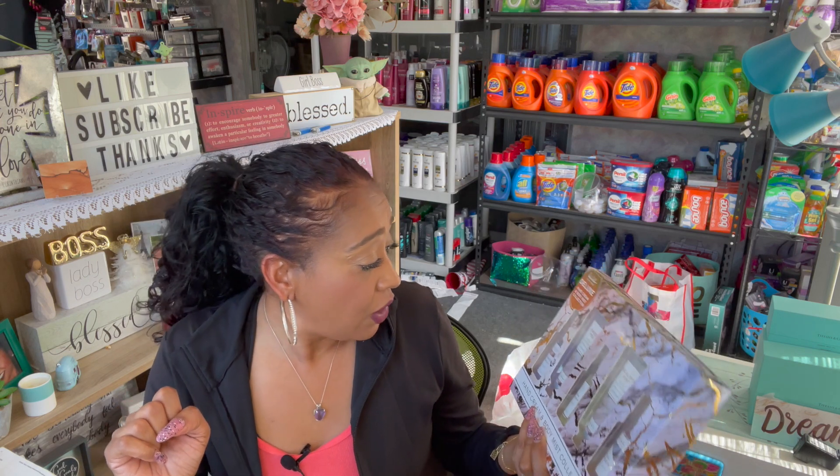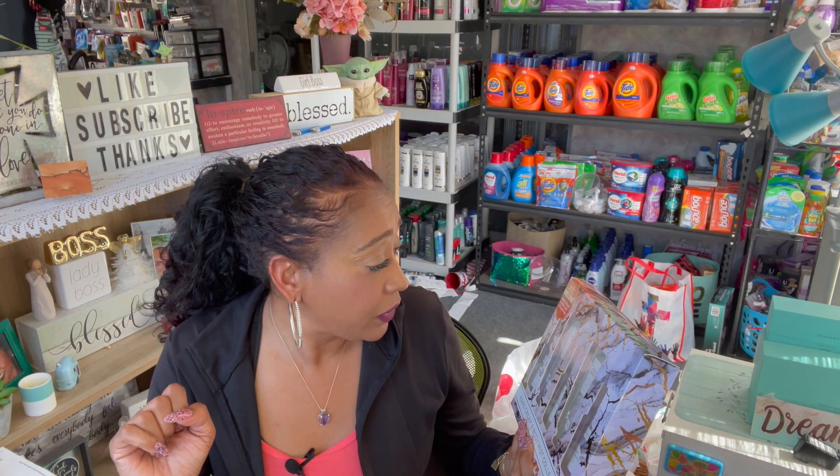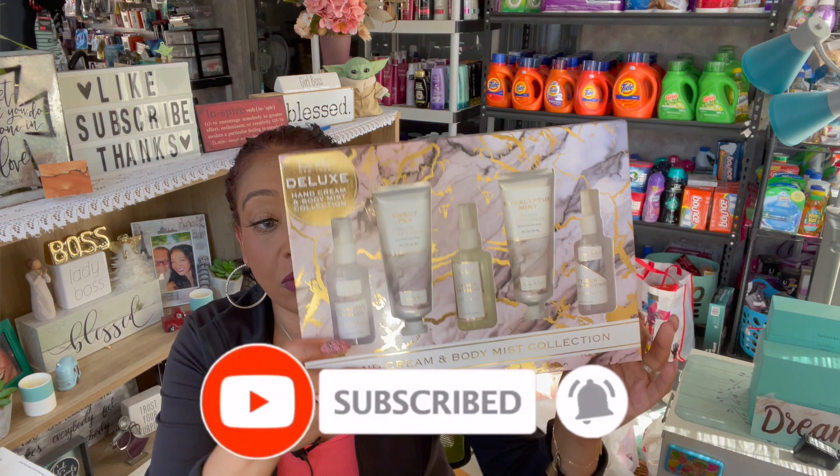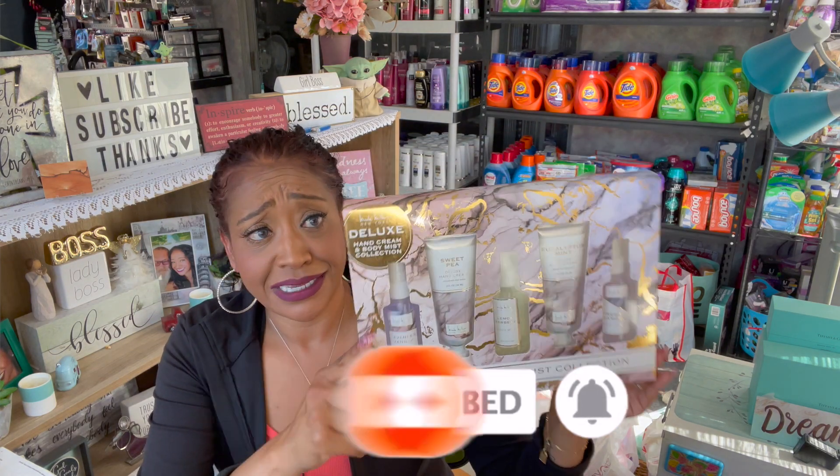I wanted to show you guys before it went out. We're going to do a give-back day and celebrate the dads, with other raffle prizes for the ladies as well. Now this was $5.99 — it was 59 cents. Nicole Miller New York, a deluxe hand cream and body mist collection: really pretty lavender, vanilla, sweet pea, lemon verbena, and fresh gardenia fragrance mists, plus eucalyptus mint hand cream and sweet pea hand cream. Not a bad deal for 59 cents.